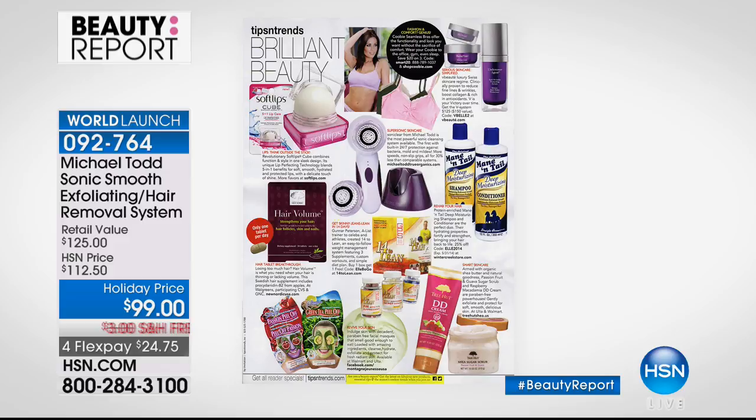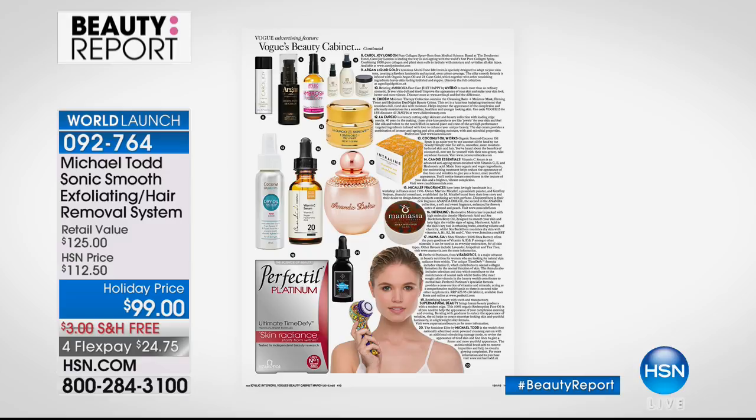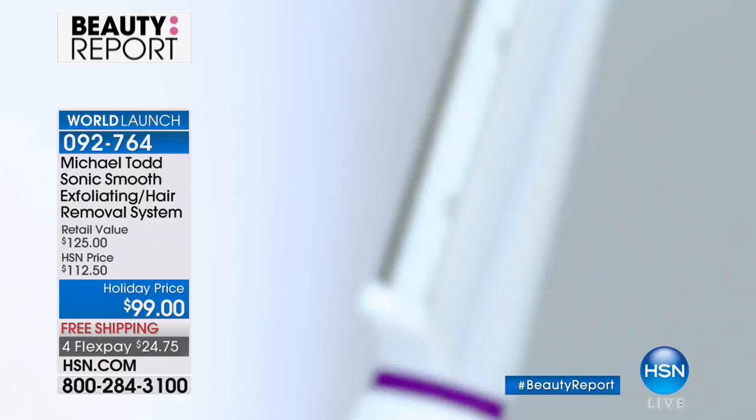This should have been $125 — today we have it at $99. The press loved it when it launched softly in September: CBS, Women's Wear Daily, Health Magazine, Allure — all absolutely loving this for Sonic exfoliation and hair removal. It's inspired by dermaplaning. Erica Parker is the Vice President of Education for Michael Todd and a licensed celebrity esthetician. We're not just talking about removing unwanted hair — we're also talking about getting all that dead skin through hydroplaning.